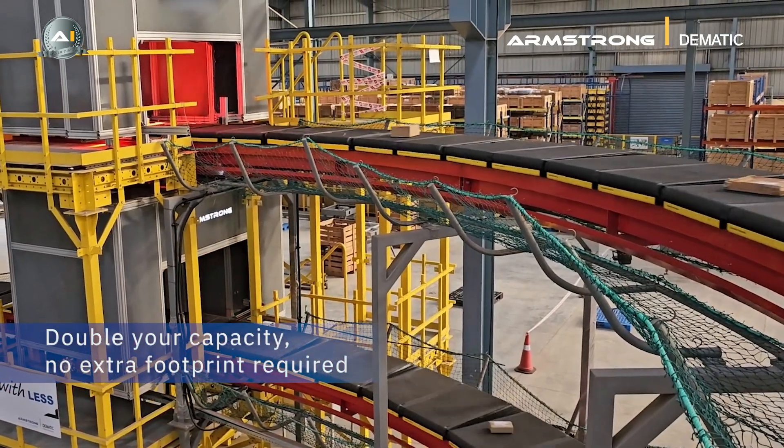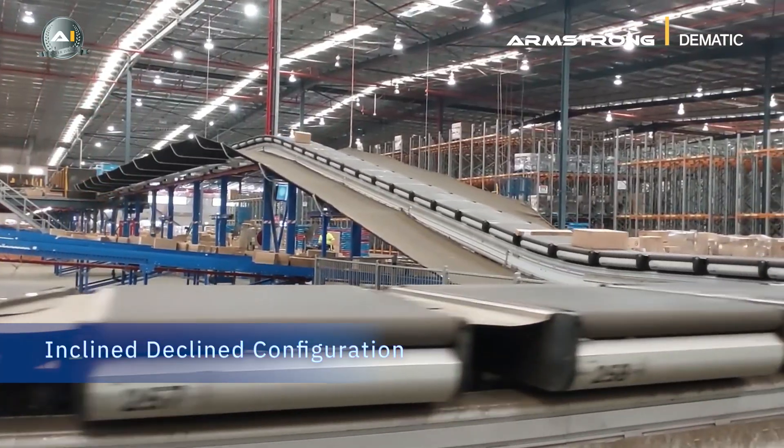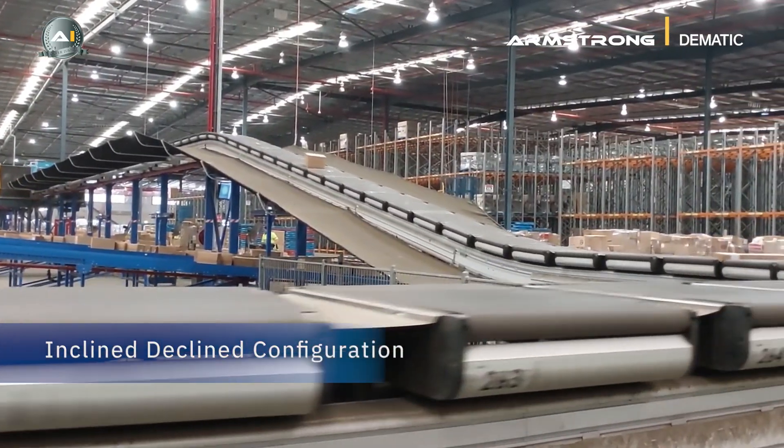With double-tier systems, double your capacity without expanding your footprint. Maximize layout efficiency with inclined and declined configurations.